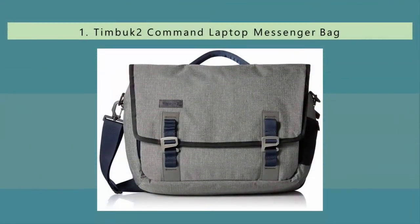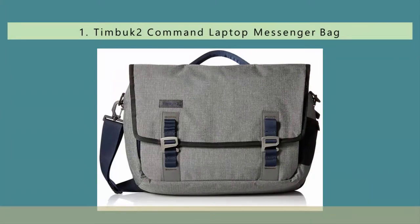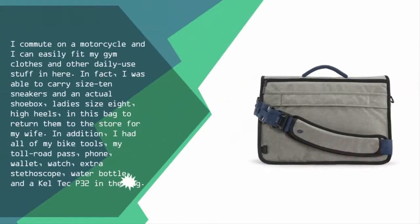Coming in at number one: I commute on a motorcycle and can easily fit my gym clothes and other daily-use items in here. In fact, I was able to carry size 10 sneakers and an actual shoe box of ladies' size 8 high heels to return to the store for my wife. In addition, I had all of my bike tools, toll road pass, phone, wallet, watch, extra stethoscope, water bottle, and a Keltec P32 in the bag.